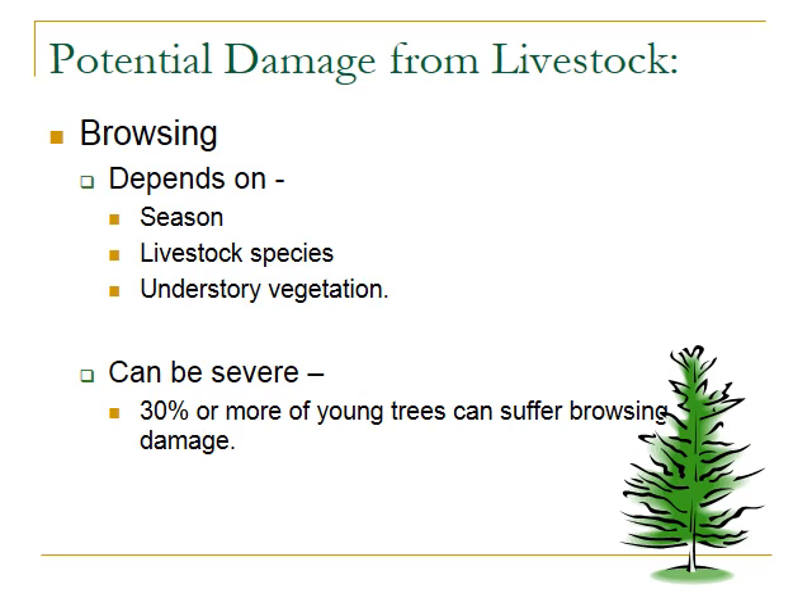Another concern is browsing, although this can be managed with knowledge and the correct species. The level of browsing seriously depends on the season of grazing, the livestock species, and the understory vegetation. Browsing that is not managed can be quite severe — some studies show up to 30% of young trees can suffer browsing damage.